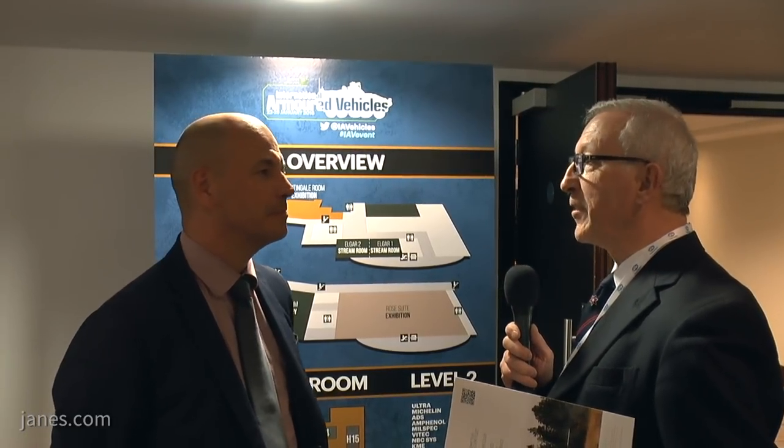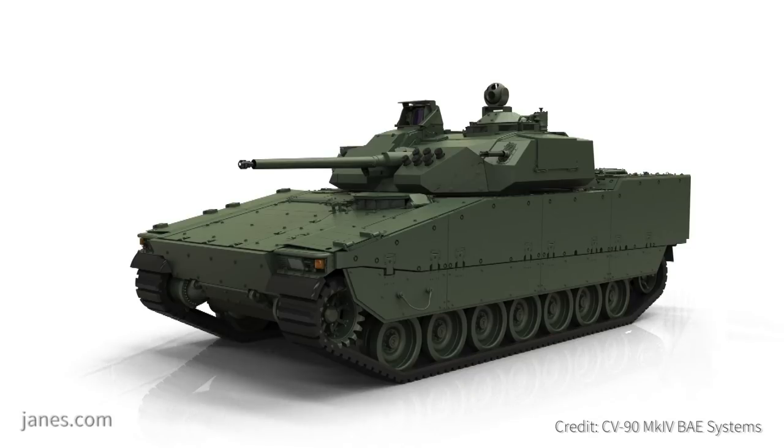The CV-90 was originally developed to meet the specific requirements of the Swedish army, but since then it's evolved and a whole family of vehicles have been built. You've now got over 1,200 and you're unveiling the latest Mark IV. Can you tell us a bit about the CV-90 Mark IV, because it really is a step change from earlier vehicles?